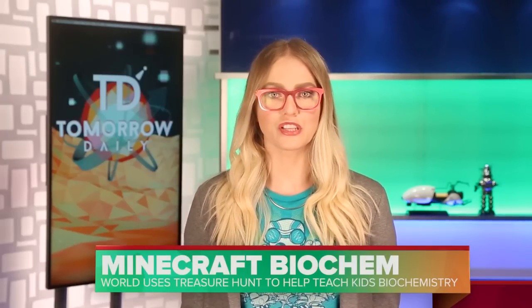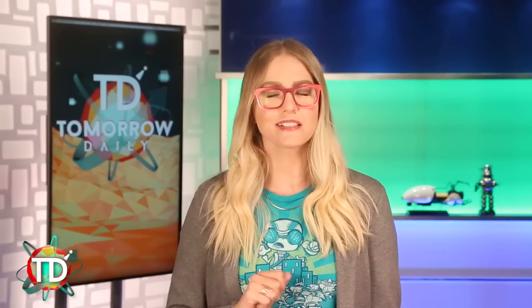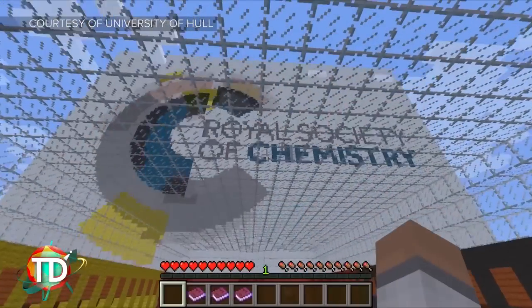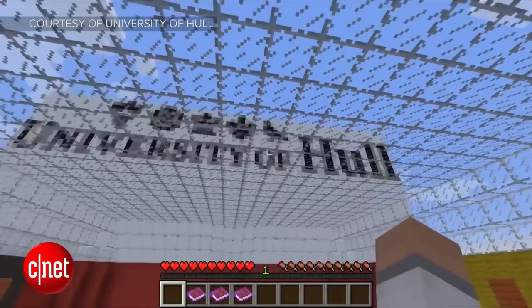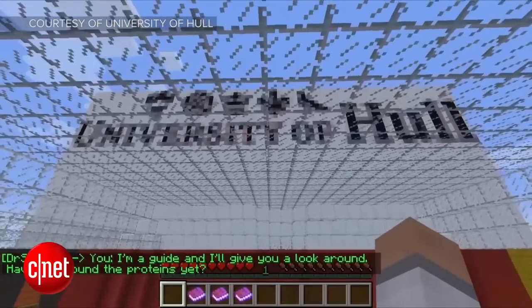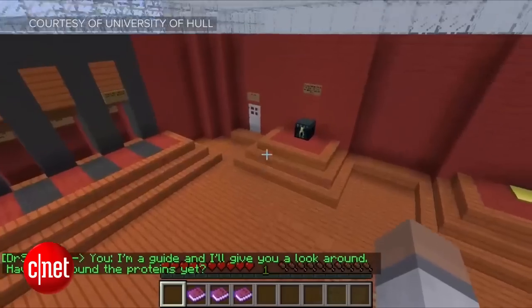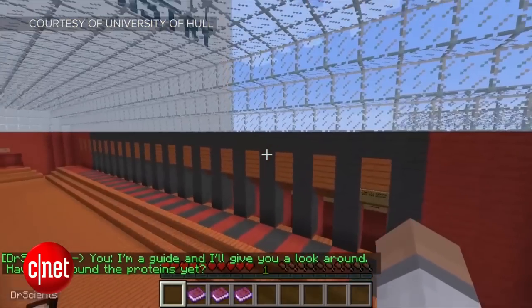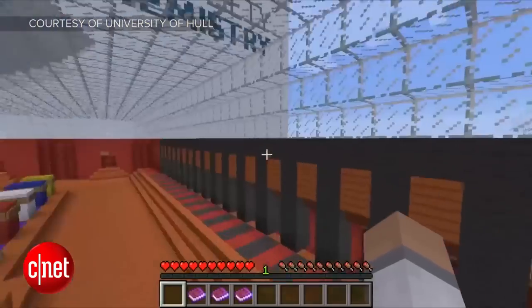Minecraft is literally a world full of infinite possibilities, and a pair of researchers are using that to their advantage to teach kids biochemistry. Mark Lorch and Joel Mills recently launched MolCraft — that's short for Molecules in Minecraft — and it's a server dedicated to educating kids about molecular structures and how they form proteins. In an interview on Vice's Motherboard, the creators explained that they used to use PowerPoint presentations to teach kids, but they realized they could grab kids' attention much better through Minecraft.